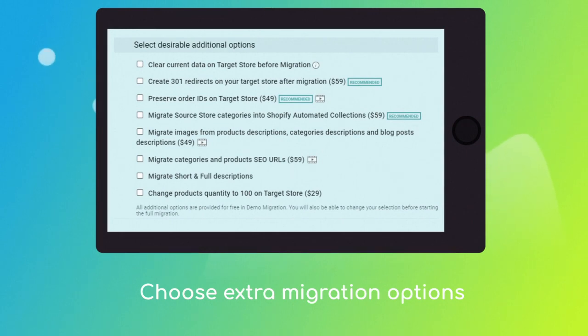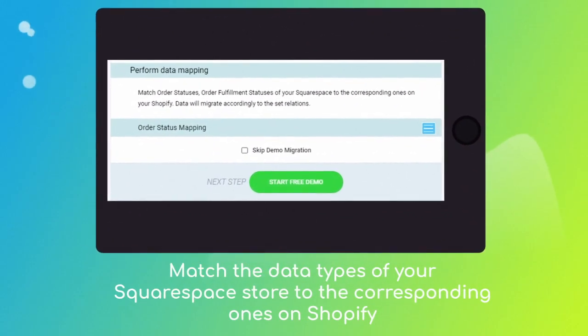preserved order IDs, migration of categories into Shopify automated collections, etc. Then click the hamburger button to match your Squarespace order statuses to the corresponding ones on Shopify.